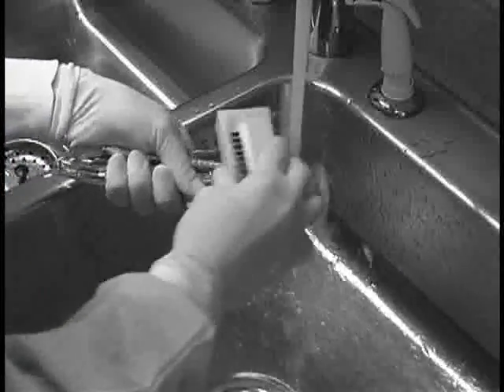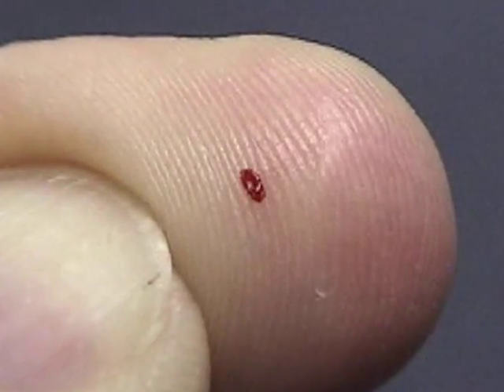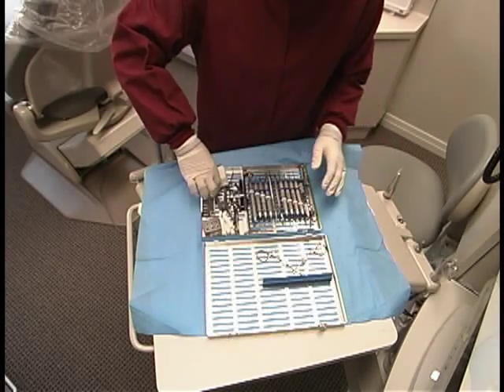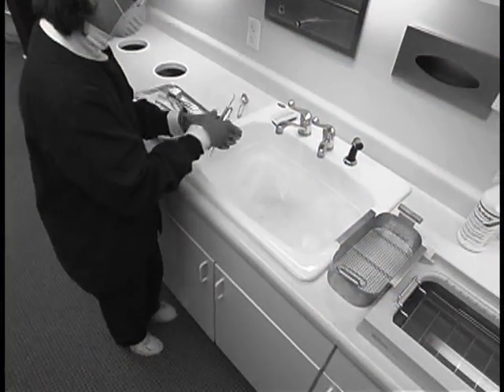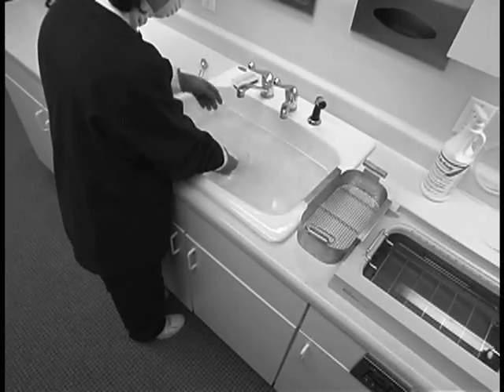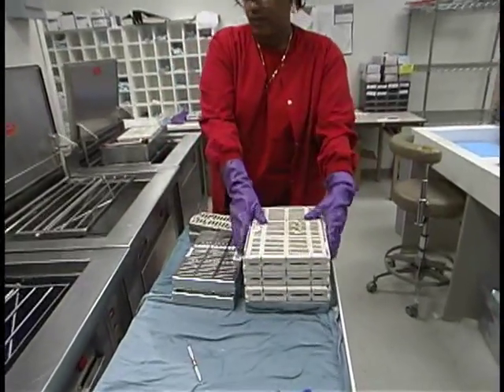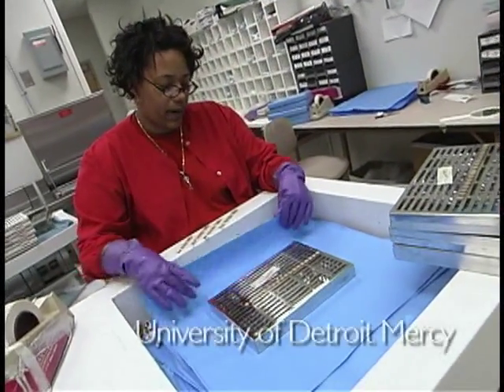Have you or anyone on your staff ever incurred a sharps injury? IMS uses a fully enclosed cassette, thereby reducing the chance for exposure to bloodborne pathogens. Did you know that the largest percentage of sharps injuries happen during cleaning? When we look at the use of cassettes, they are certainly included in the latest guidelines because of the history of efficiency and the history of decreasing the potential for accidental instrument accidents, as reported in multiple epidemiological studies.